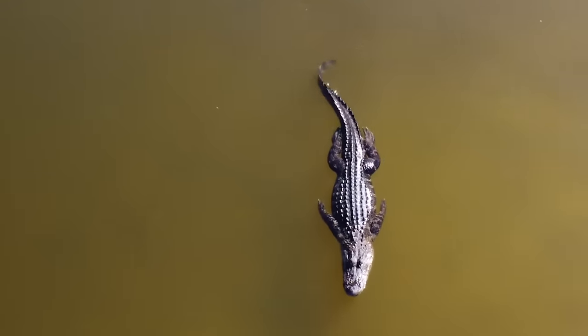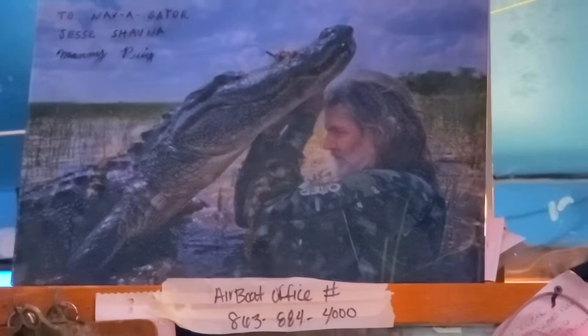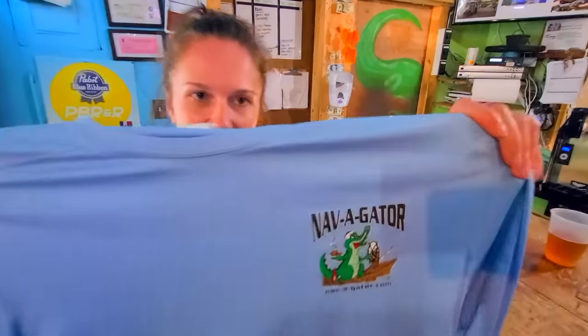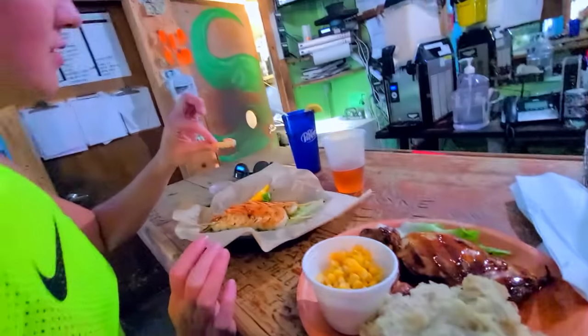It was way bigger than that. The gator that we just saw was more like... not quite that, not quite that. It was like in between those two. Yes, please. My t-shirt. Alright, what's the bag say? Nice. And it is some protection too. There you go. Looks good. That's a lot of shrimp. Look at that. It is a lot of shrimp.